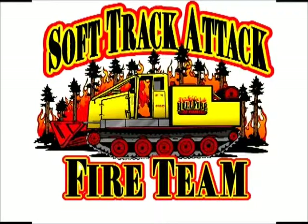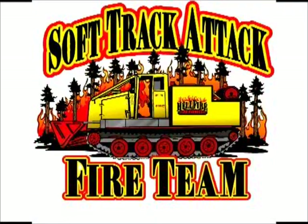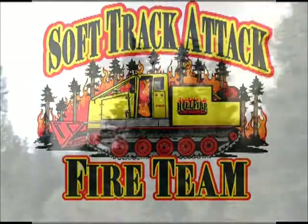Welcome to SoftTrack Attack's guided tour of our work in SoftTrack firefighting equipment and its capabilities. The following footage shows our trip to the Tripod Complex in Winthrop, Washington, one of the many fires that we've been dispatched to.